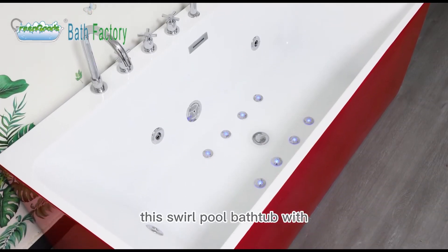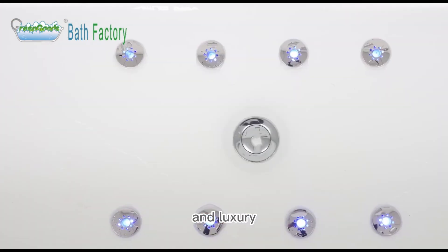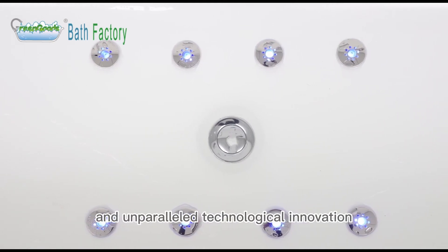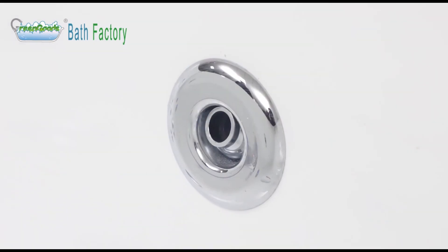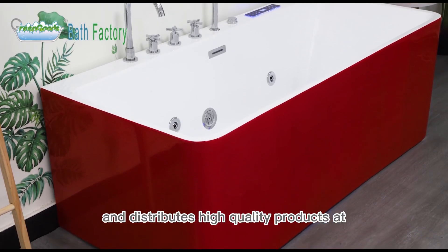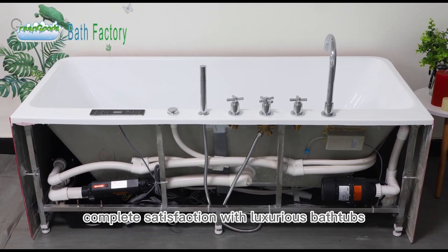This Whirlpool bathtub with colorful water lights brings a whole new meaning to the words comfort and luxury. Designed with the highest quality of craftsmanship and unparalleled technological innovation, Green Goods manufactures and distributes high-quality products at value pricing and guarantees complete satisfaction with luxurious bathtubs.